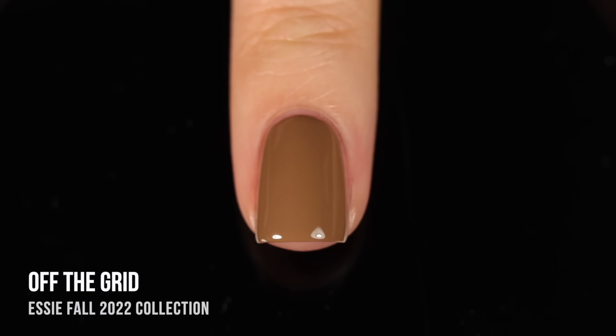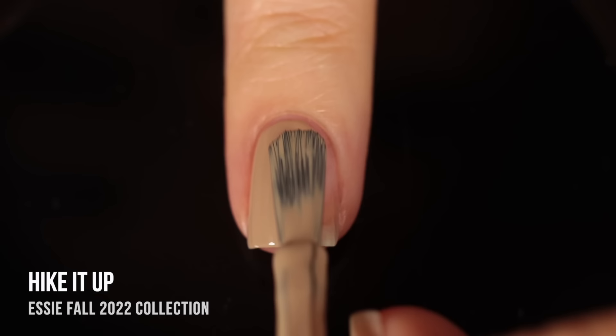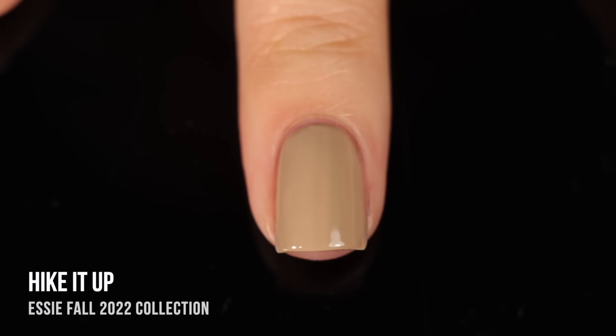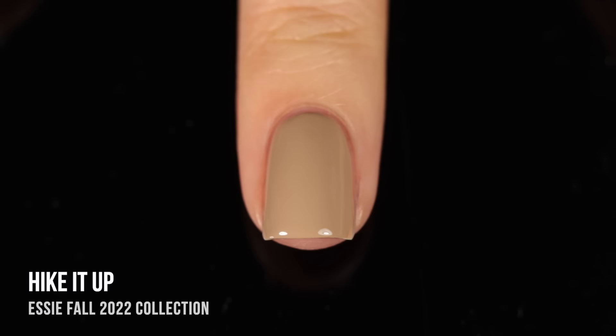The second nude shade is Hike It Up, and this one is a lighter beige cream. Again, really nice opacity — you can see it fully covers up my visible nail line in that first coat, but I am doing a second coat because it was still a little bit patchy. Really impressive though. I feel like all of these shades would be really nice for nail art because the coverage is so good — you wouldn't have to go over your nail art multiple times. It has that sort of olive-y undertone to it, so I think this is a very perfect autumn nude.